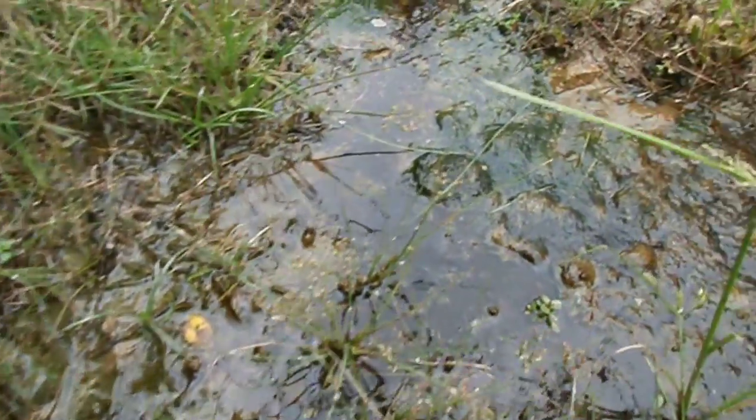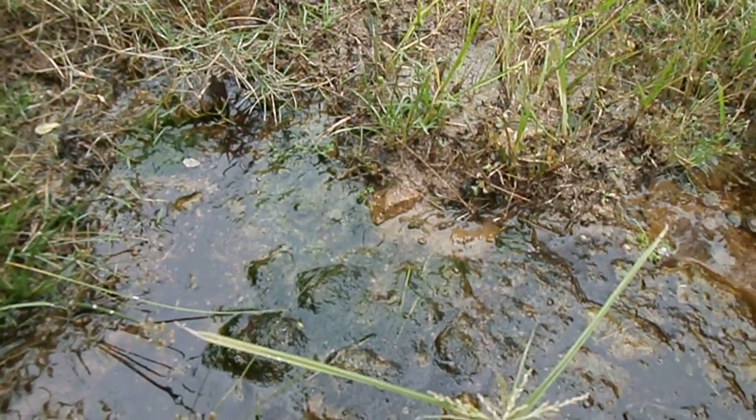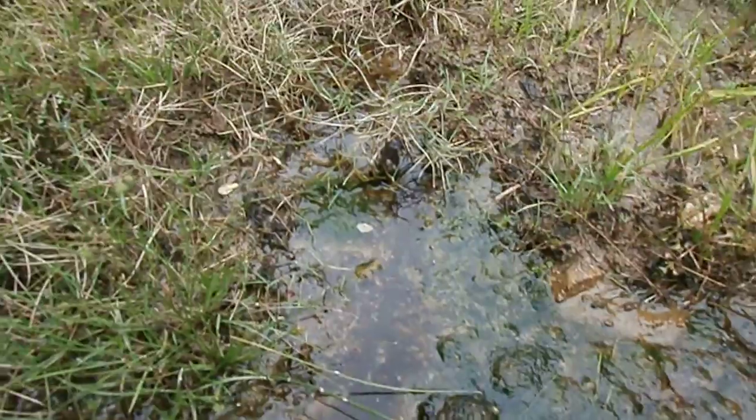we come to a spot where we see a lot of algae.